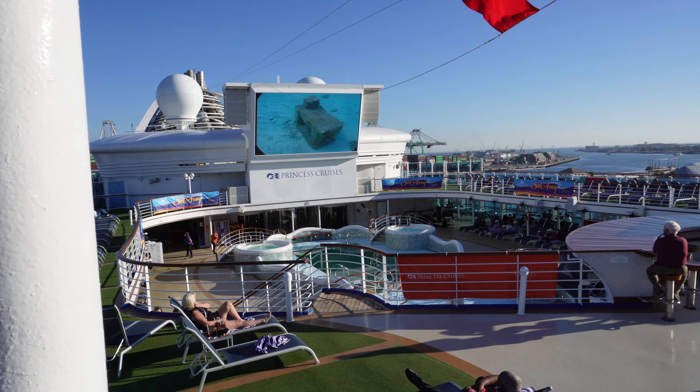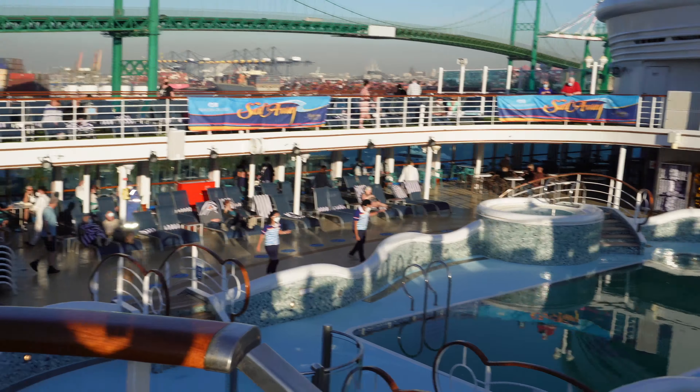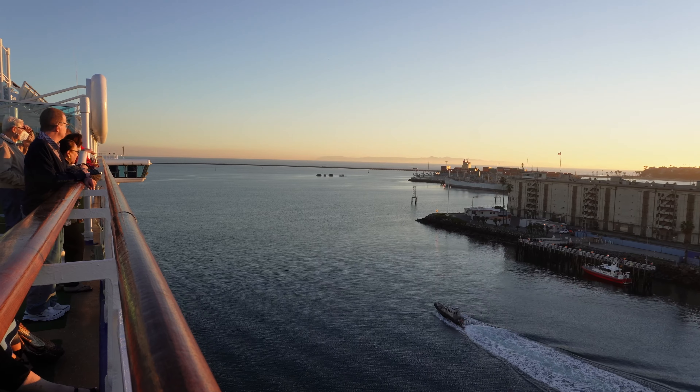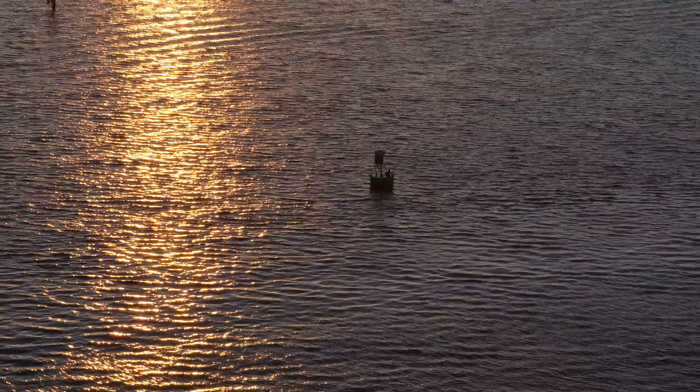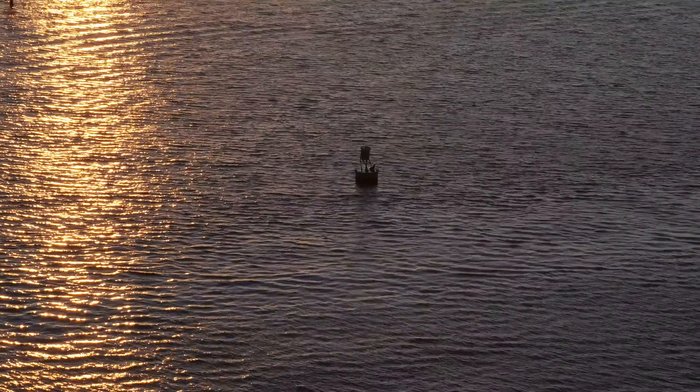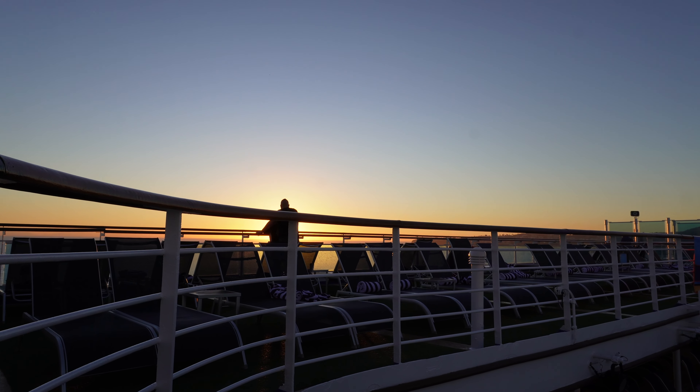It was a big day overall — I went from home to Long Beach, figured out where to go, checked in, did the muster drill, tried to get another room, unpacked, and then did a sail away. There was live entertainment playing in the Explorer's Lounge, with the band wrapping up their set and promising to be back at 9pm.